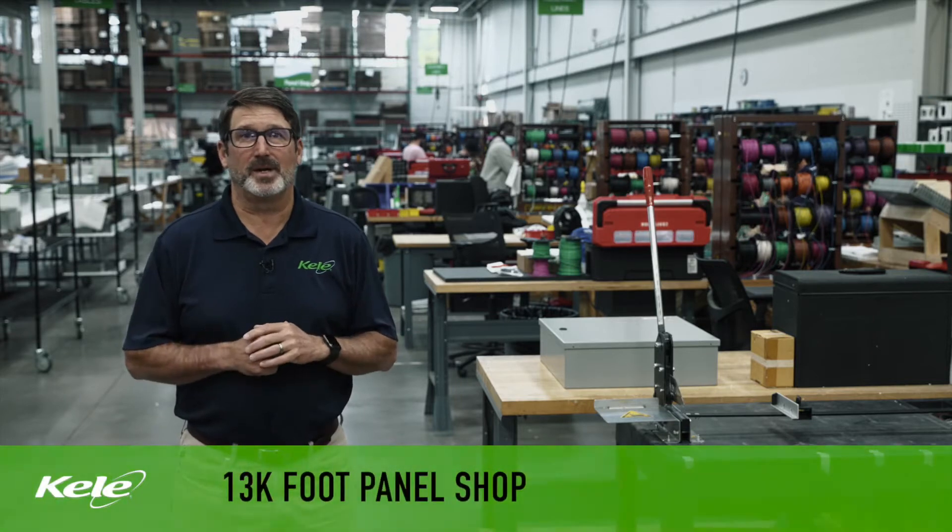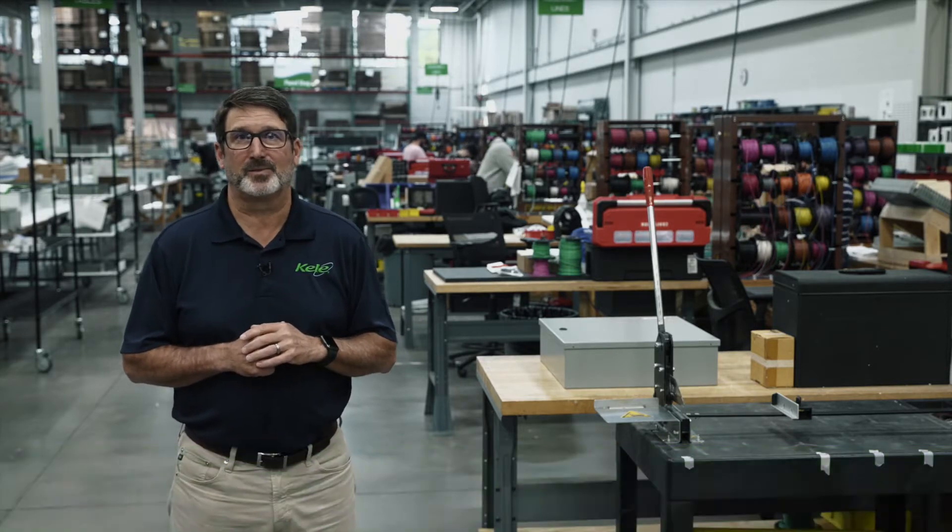Hey, I'm Richard Campbell, CEO of Kelly. In the next couple of minutes, I'm going to show you around the Kelly panel shop. This 13,000 square foot area is dedicated to building panels for Kelly customers as well as our branch customers.